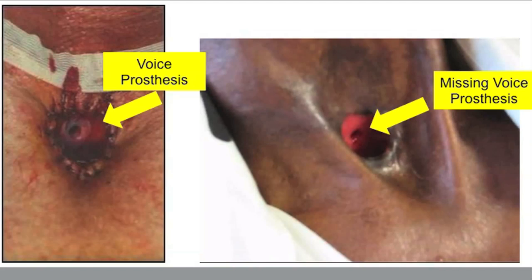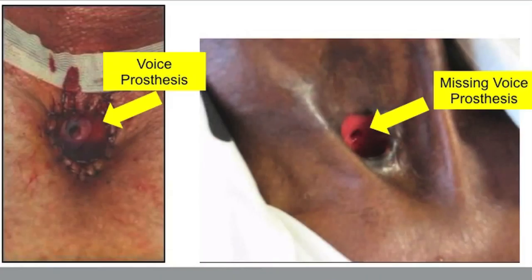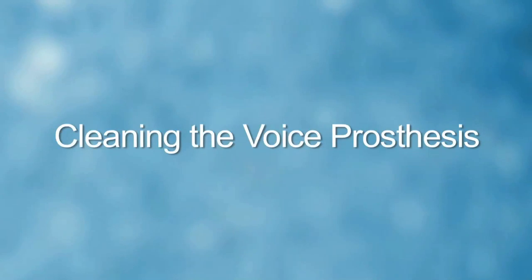Sometimes a voice prosthesis is placed at the time of surgery. When you remove the lary tube, you should be able to visualize the voice prosthesis at about 12 o'clock inside the stoma. If it is not visible, contact the speech pathologist or physician immediately to replace it or insert a catheter or stent to keep the puncture open, as the puncture can close within hours to days requiring additional surgery. Pictures shown here display both a prosthesis in place and the puncture without one.